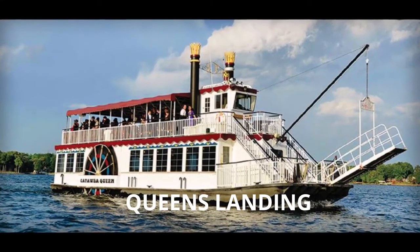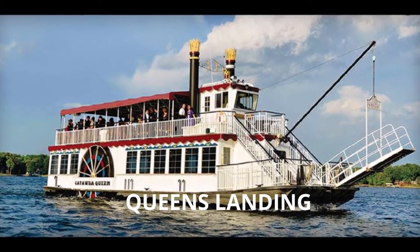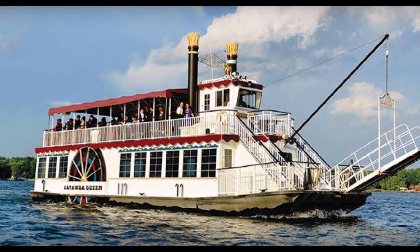If you love to see Lake Norman on a cruise, get on this sightseeing cruise at Queen's Landing in Mooresville, more or less a 38-minute drive north of uptown Charlotte.